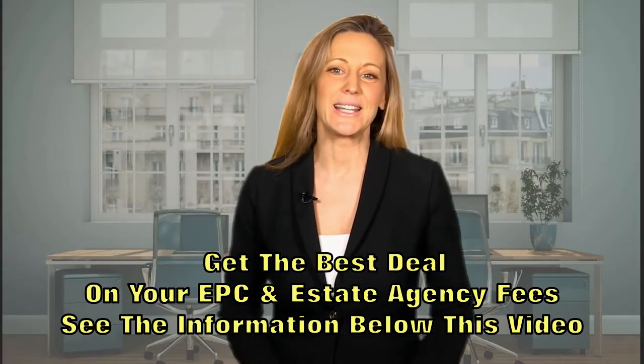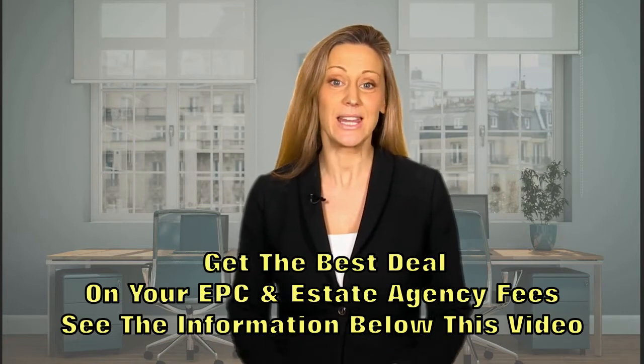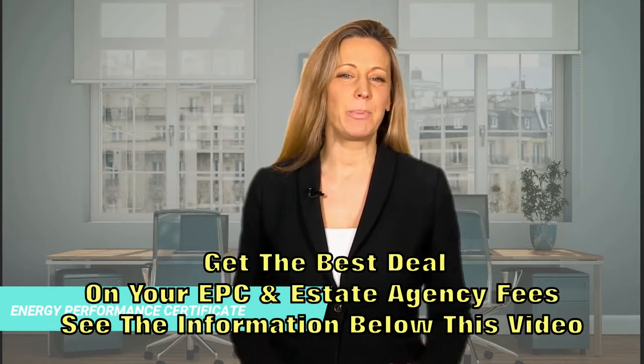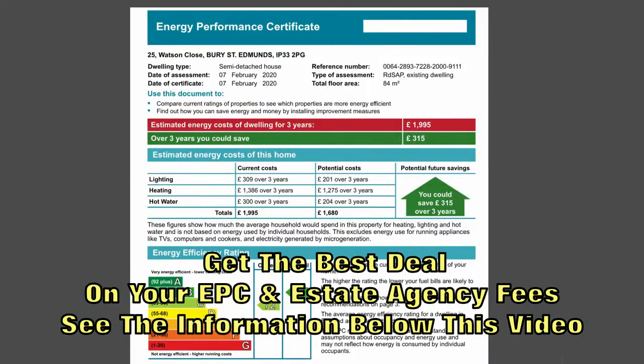So what's an EPC? I'm going to explain what is an EPC, who needs one, why you need one, and how to get one done. EPC stands for Energy Performance Certificate. It's a three to five page document that rates the property from an A, the highest, to G, the lowest.